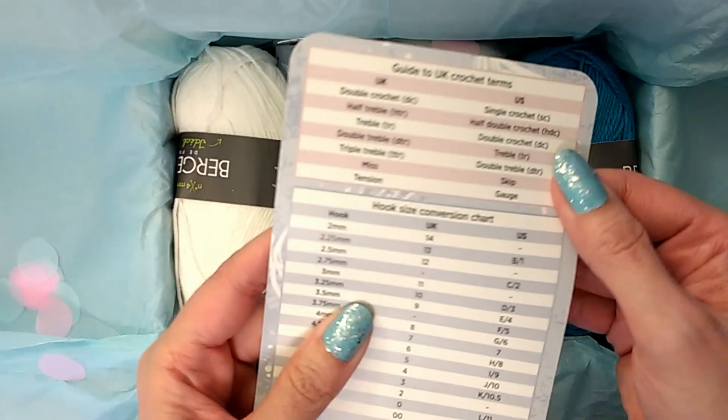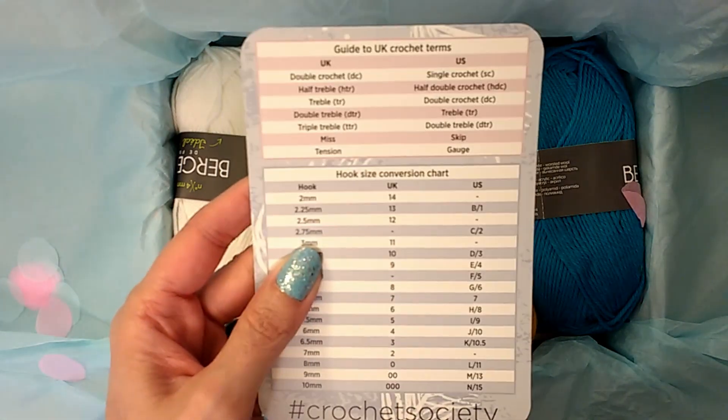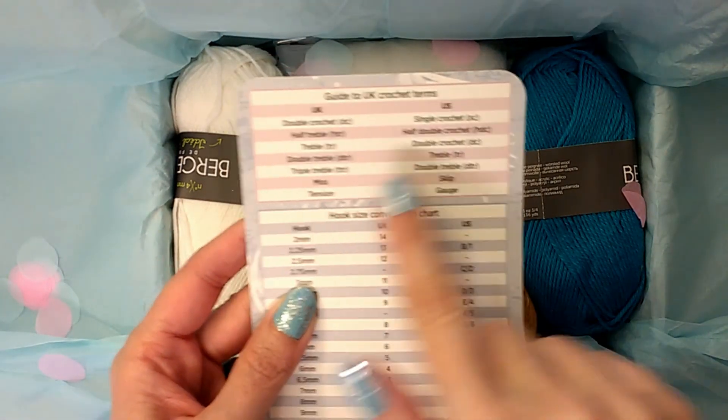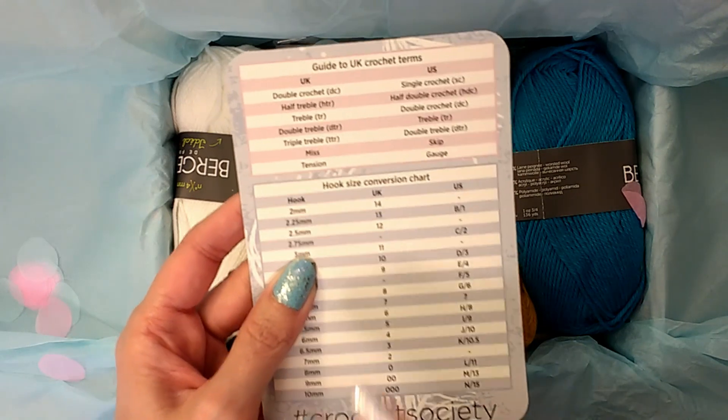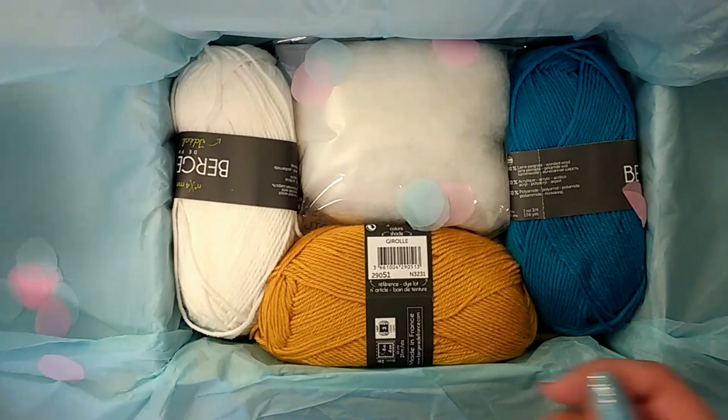'Let's Get Cozy' is the theme. Here's the card — they give you one of these every month just to show you the US and UK crochet terms, because the patterns are in UK terms, so it's just showing you the conversion. That's cute.